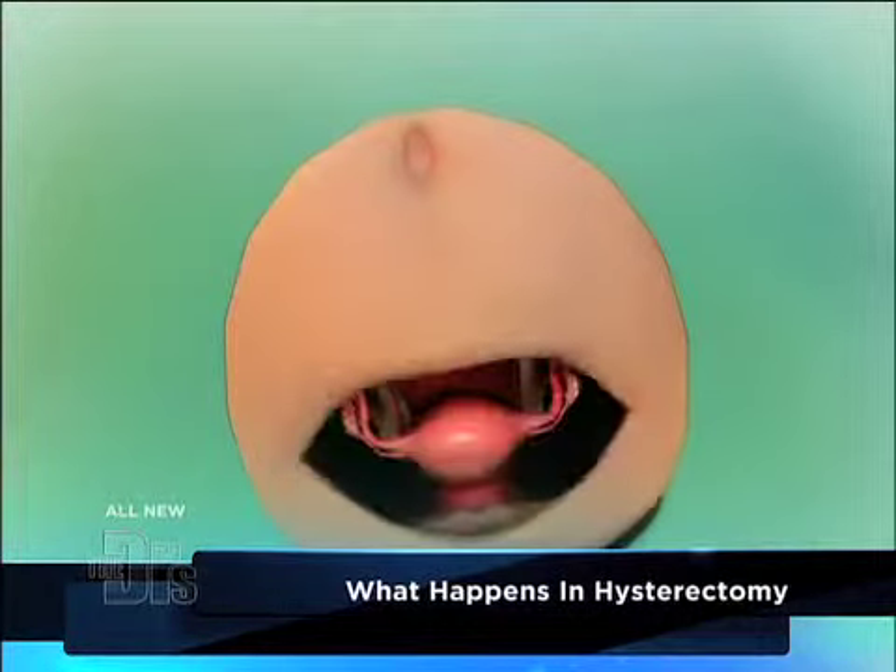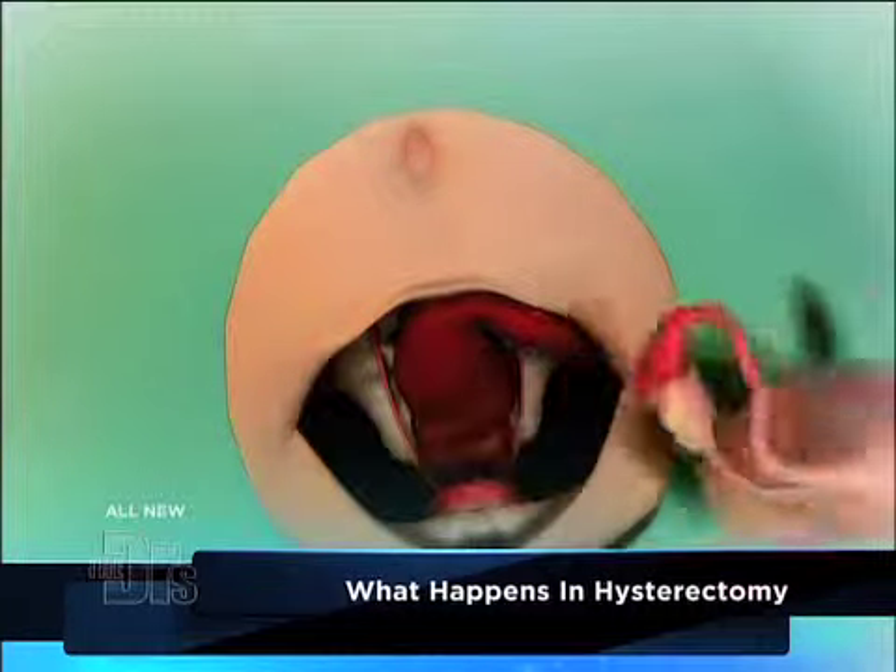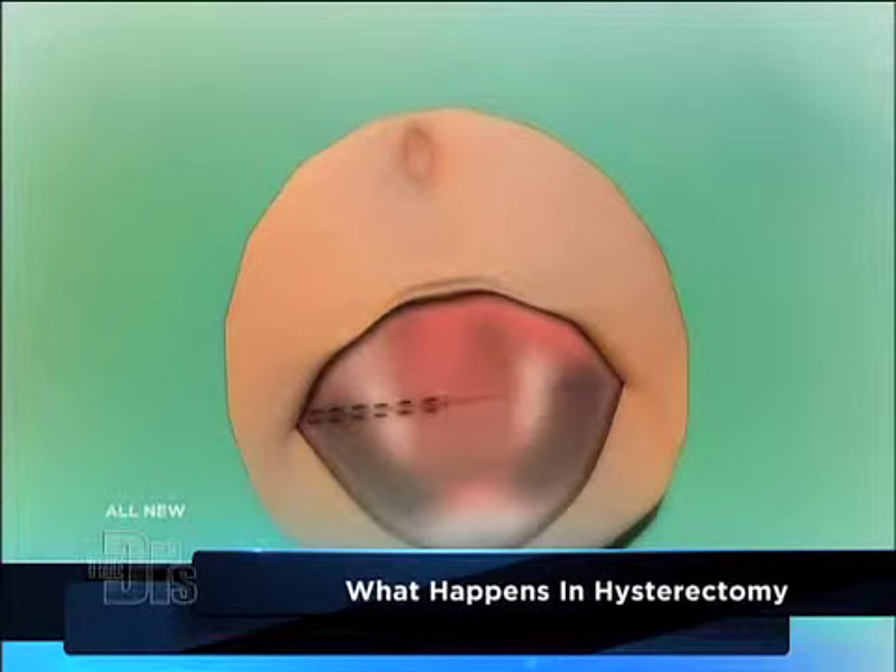For those of you who don't know what a hysterectomy is, basically it's where you take either all of the uterus or part of the uterus out. You can do this abdominally by making an incision and sequentially going down to take out the uterus. You can also do it laparoscopically.